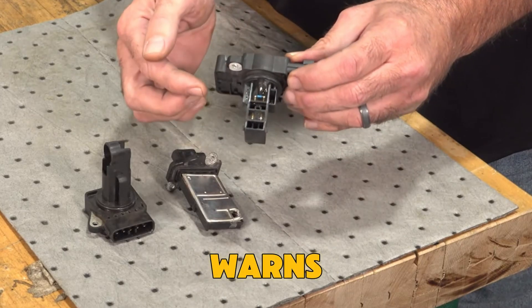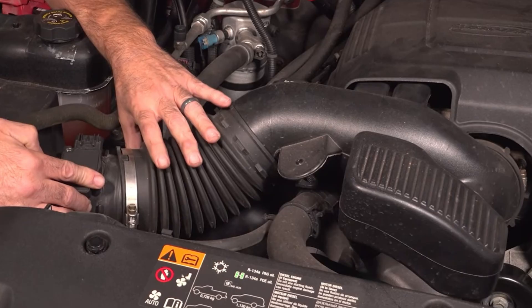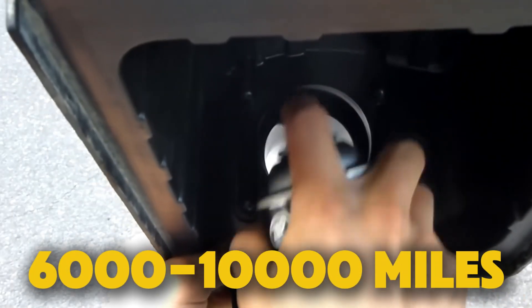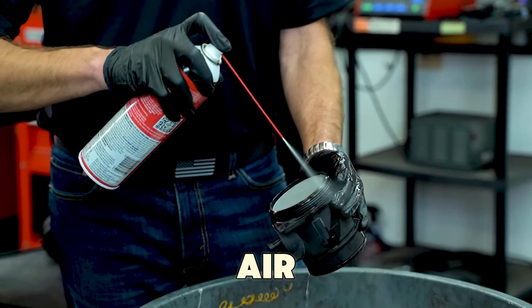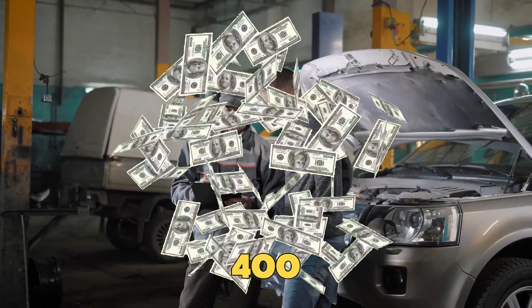A Toyota report warns that MAF damage from oiled filters isn't covered by warranty. If you use an oiled filter, clean your MAF sensor every 6,000 to 10,000 miles with proper sensor cleaner — never brake cleaner, carb cleaner, WD-40, or compressed air. Otherwise, your $60 performance upgrade could turn into a $400 repair.